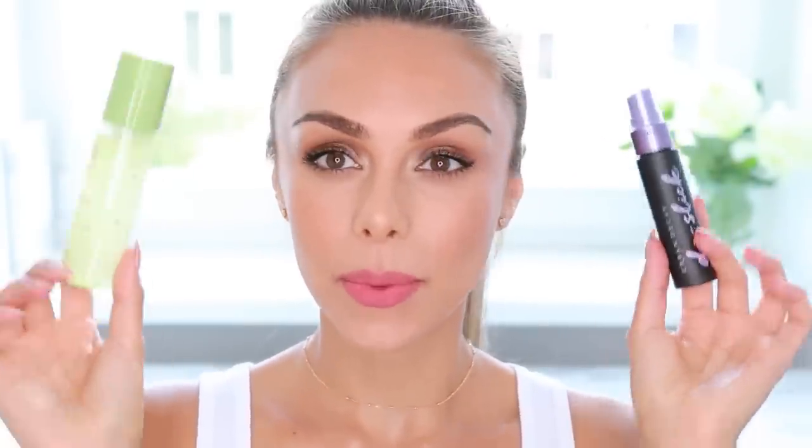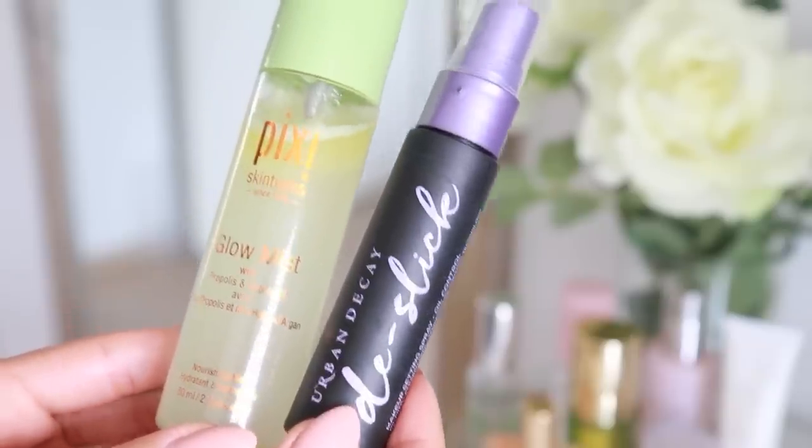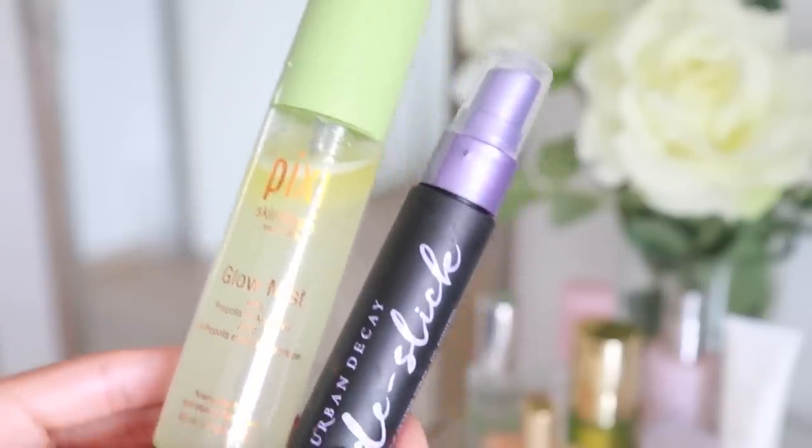Lastly, just to set everything in place, I'm using a mix of two setting sprays. You don't have to use two, but I have both. This one from Pixie is the Glow Mist — I'm focusing it mostly on the outer portions of my face. Then this is the Urban Decay All-Nighter, which I apply in the center part of my face. I love mixing products and creating your own formulas to see what works best for your particular skin.